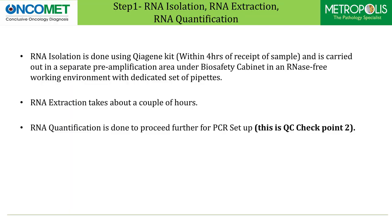RNA isolation is done using a QIAGEN kit within four hours of receipt of sample and is carried out in a separate preamplification area under biosafety cabinet in an RNA-free working environment with a dedicated set of pipettes. RNA extraction takes about a couple of hours. RNA quantification is done to proceed further for PCR setup — this is our second quality control checkpoint.